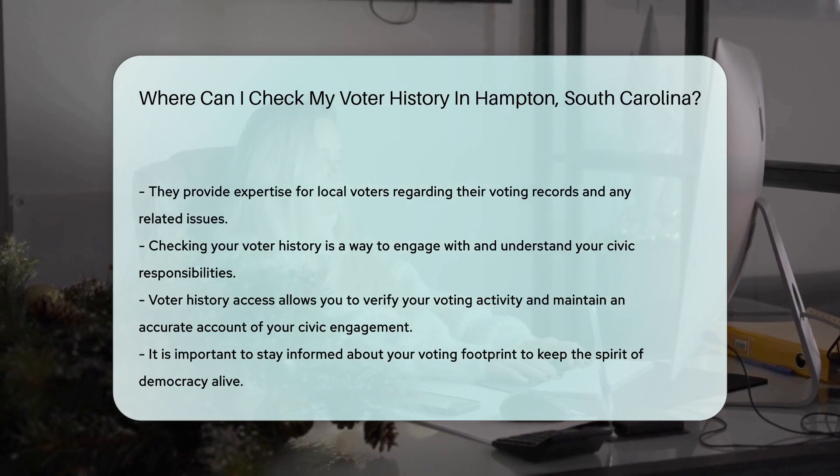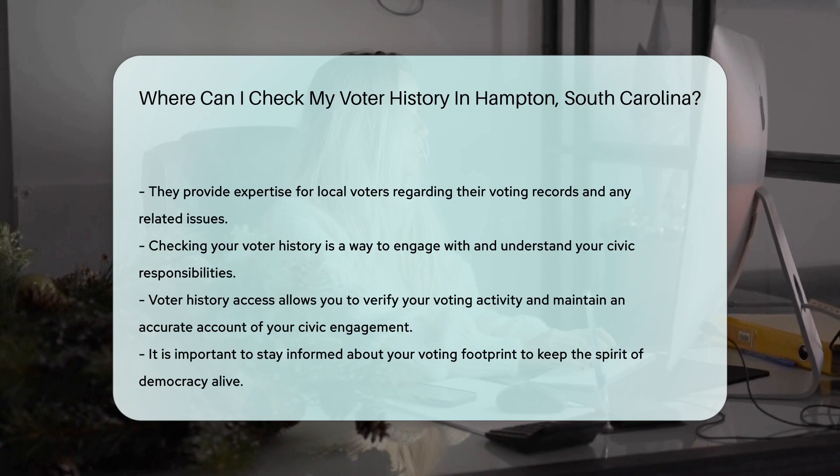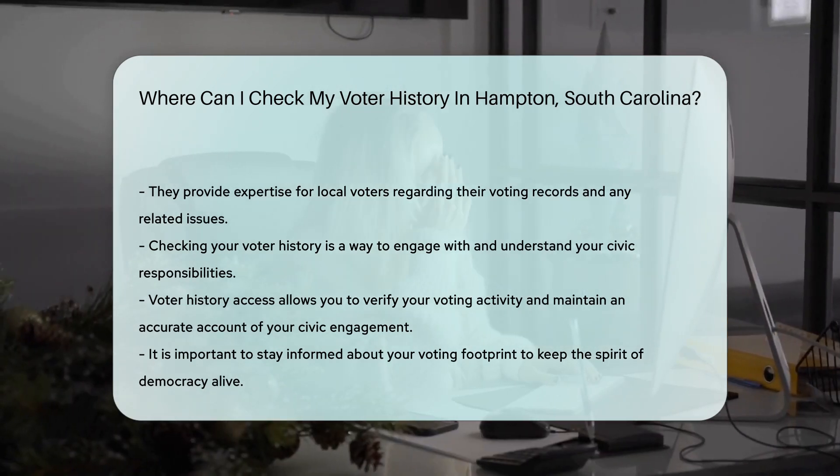So there you have it. Your voter history is just a few clicks or a short visit away. Keep that civic spirit alive and stay informed about your voting footprint.